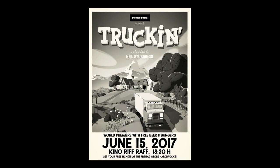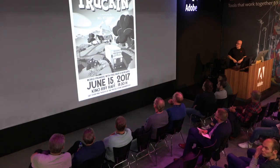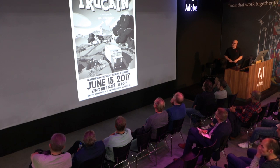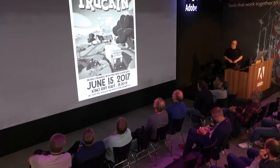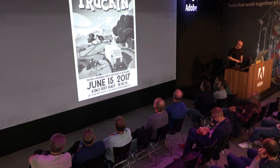The last project I want to show you is actually not a personal project — it's a commissioned film, but it felt like a personal project because I had all the artistic freedom I wanted. It's for a Swiss bag manufacturer called Freitag. They produce bags, backpacks, iPhone sleeves, and so on, out of used truck tarps. Here's the movie.